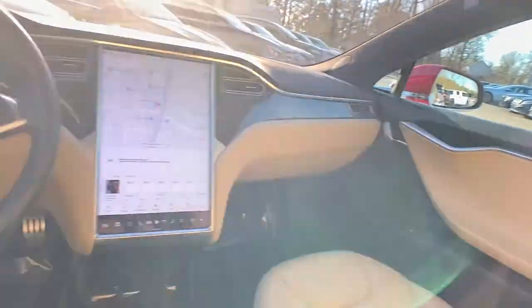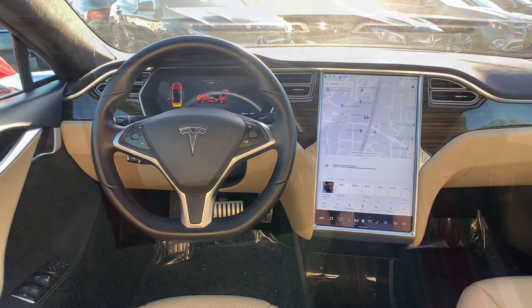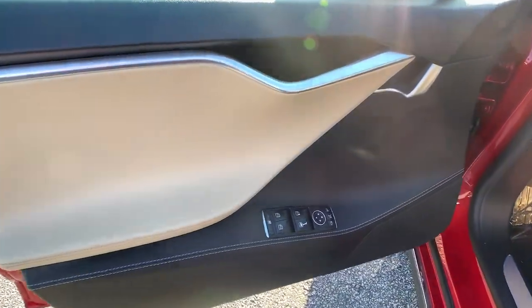The future is here. Don't be left behind. Get into this exceptional Model S — our team will give you an outstanding test drive experience. Stop in today.